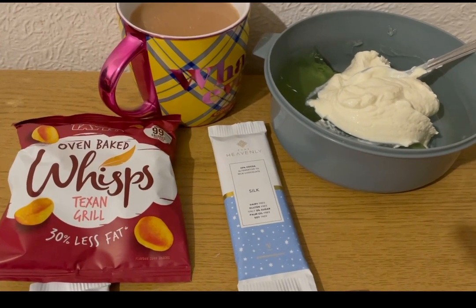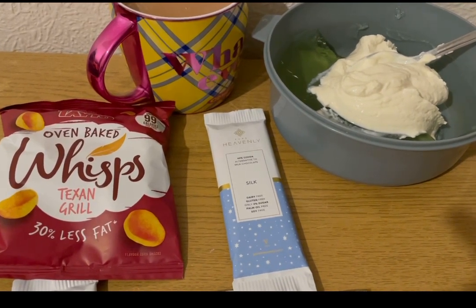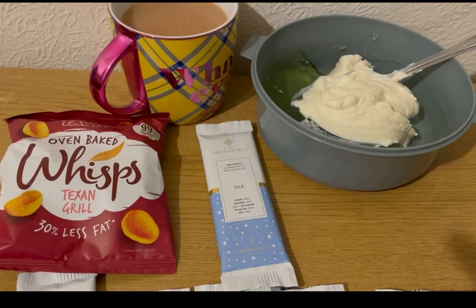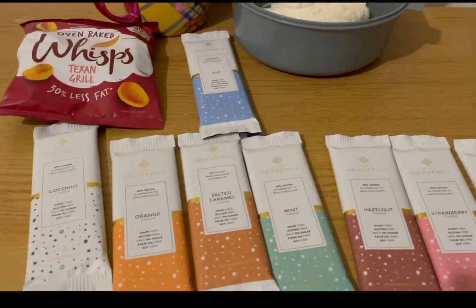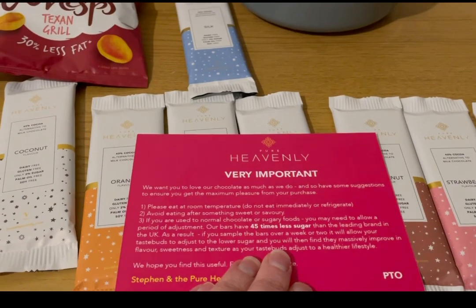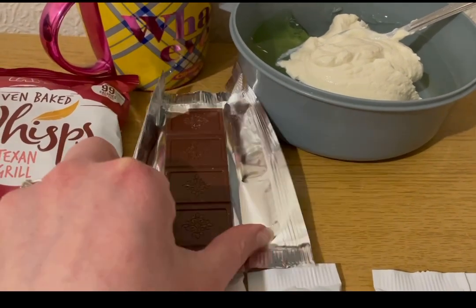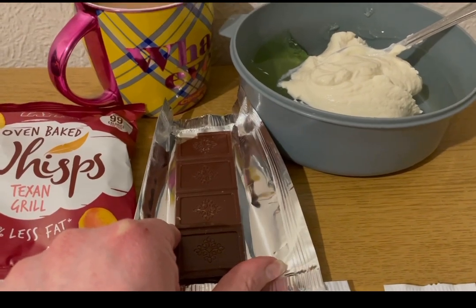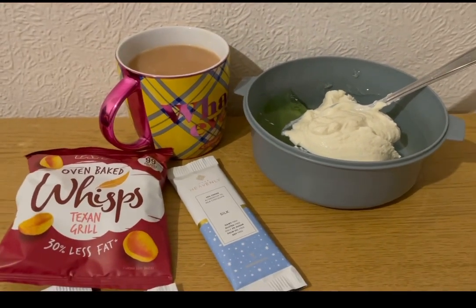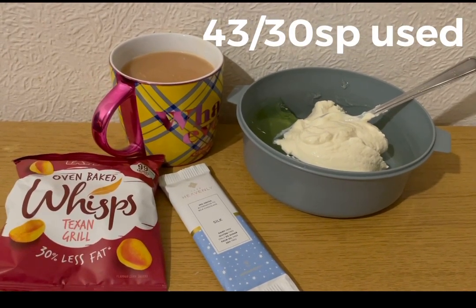I've been kindly gifted some Pure Heavenly chocolate - I'll pop the link to their website in the description. It's seven smart points for a bar. It's dairy free, gluten free, only two percent sugar, palm oil free, and soy free. They sent me a few to try, along with a little note saying it's 45% less sugar than the leading brands and that it can take some getting used to. I've tried a bit and it just tastes like proper chocolate to me - I can't taste the reduced sugar at all. It's really really nice. So those are my evening snacks for 12 points, and I'm ending the day on 43 of 30 smart points.